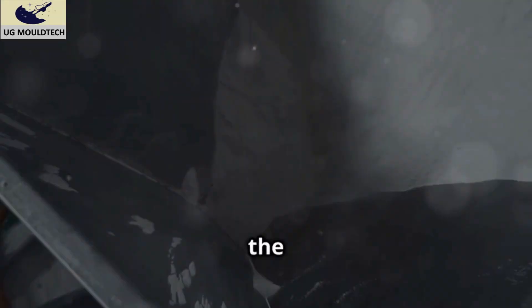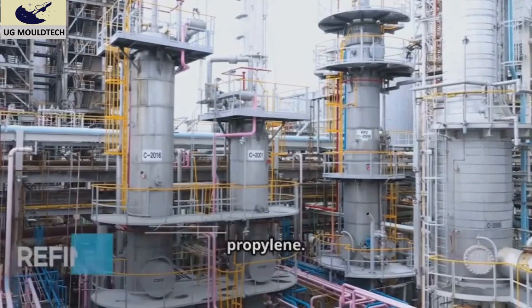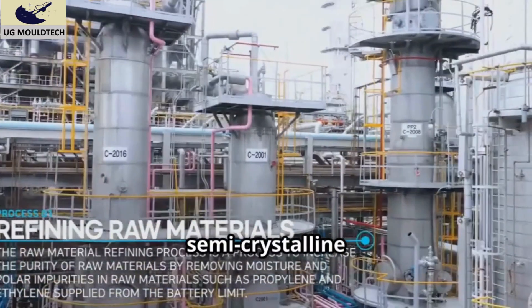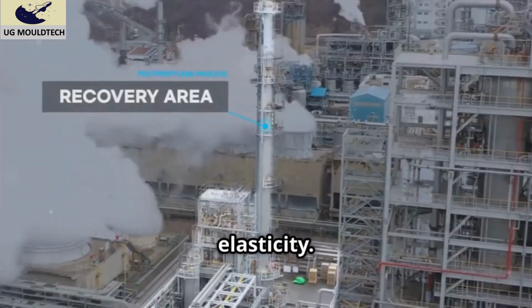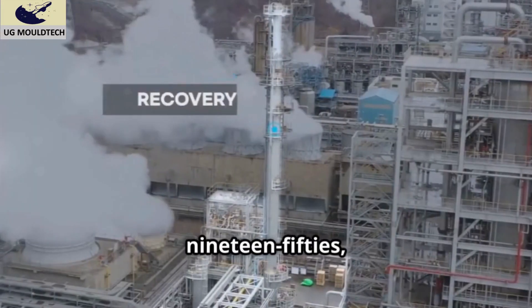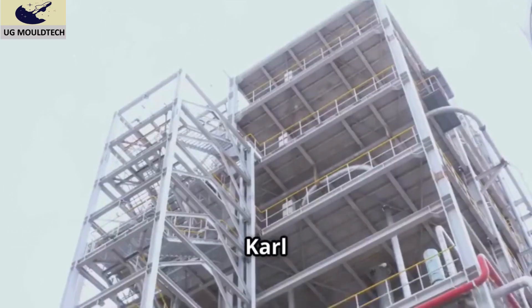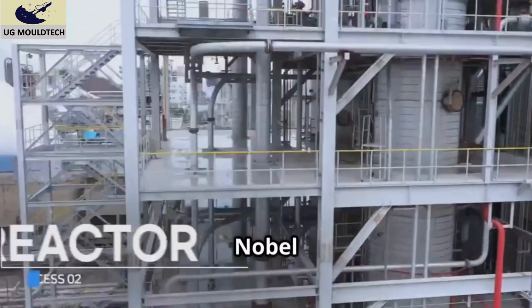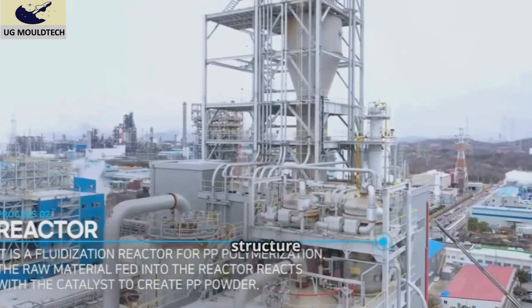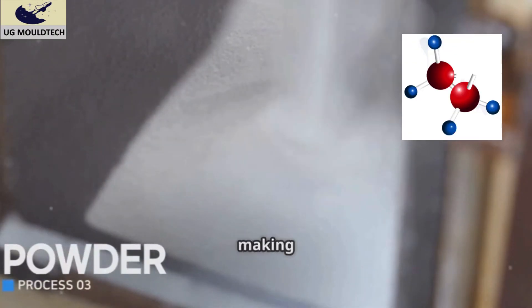Polypropylene is a thermoplastic polymer made from the monomer propylene. It has a semi-crystalline structure and is known for its high chemical resistance and elasticity. Developed in the 1950s, it was commercialized shortly after breakthrough work by scientists Carl Ziegler and Julio Natta, who won a Nobel Prize for it. Polypropylene's molecular structure consists of a chain of carbon atoms with attached hydrogen atoms, making it highly versatile.